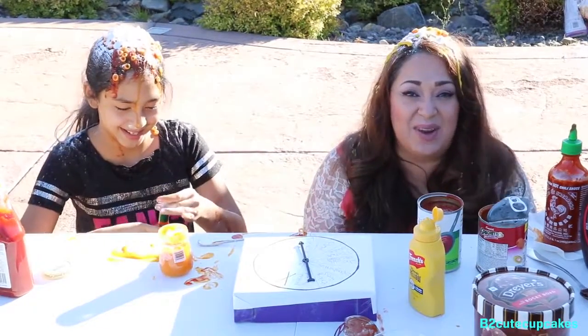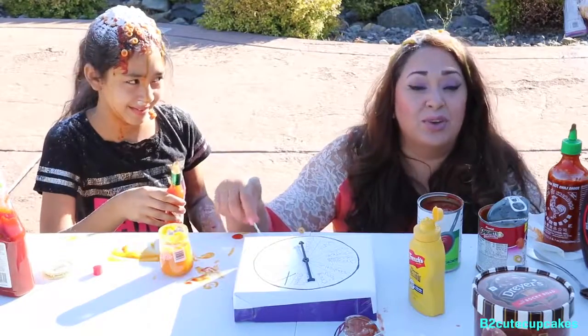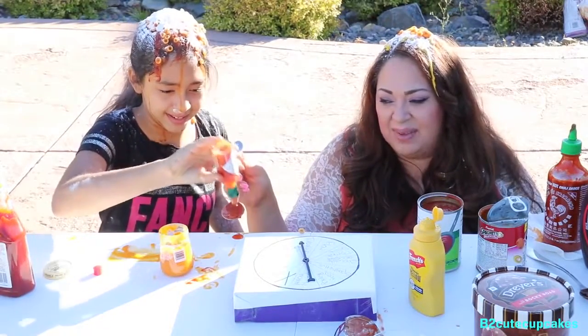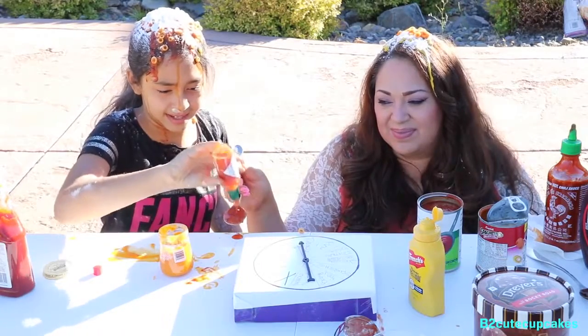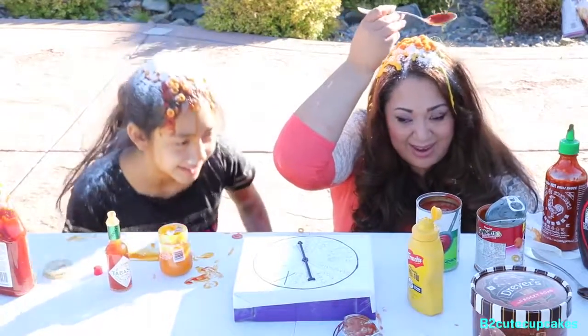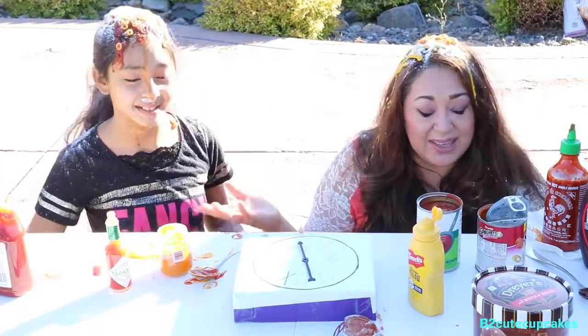Tabasco! I get the Tabasco and she gets the ice cream. Believe it or not, I'm going to wear it — I'm not going to eat this. I'm going to put this over myself. Tabasco sauce on my hair! Yeah, you get to eat the ice cream.